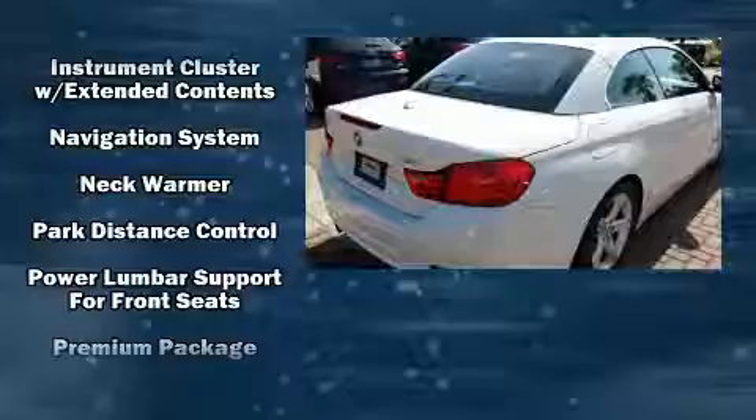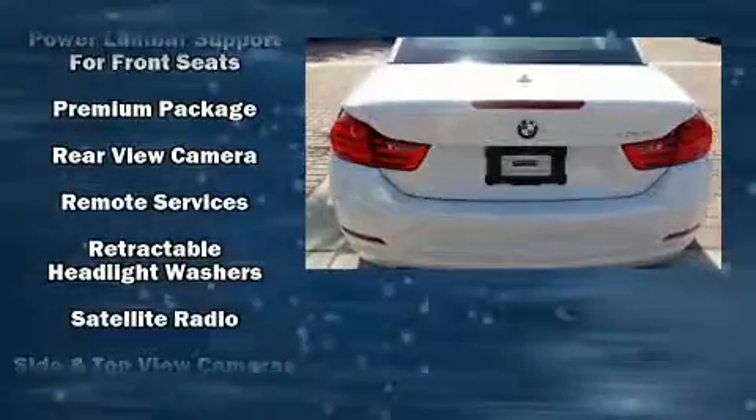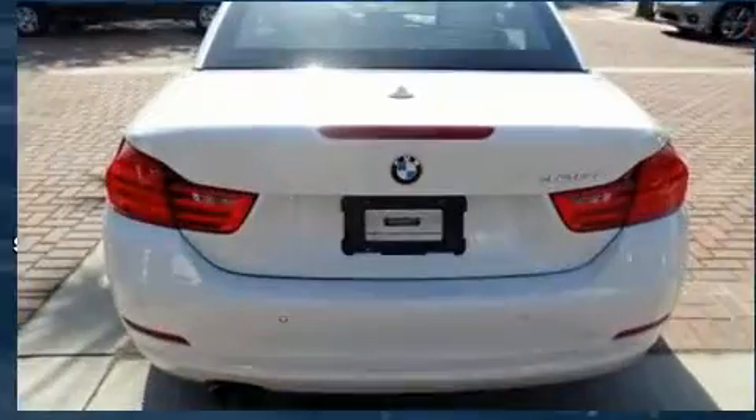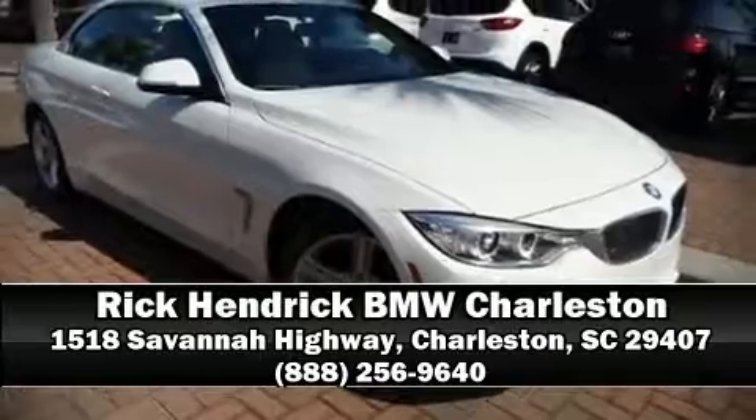You'll never lose visibility with rain-sensing wipers, which activate automatically when the drops start to fall. Our sales reps are knowledgeable and professional — please don't hesitate to give us a call.